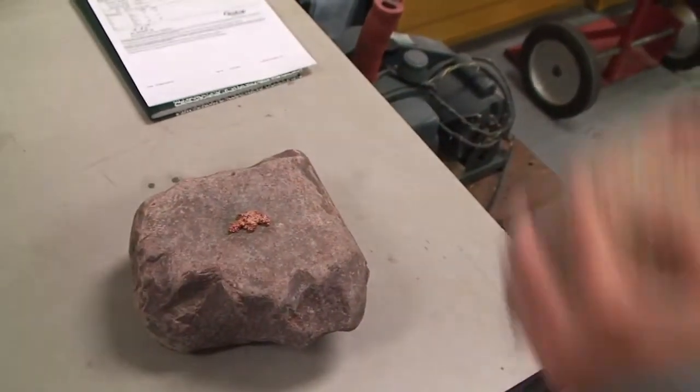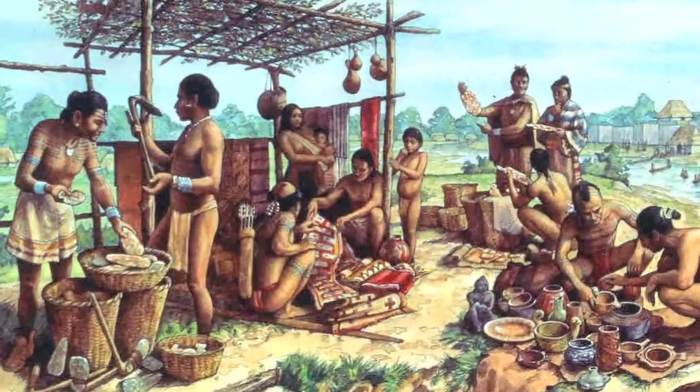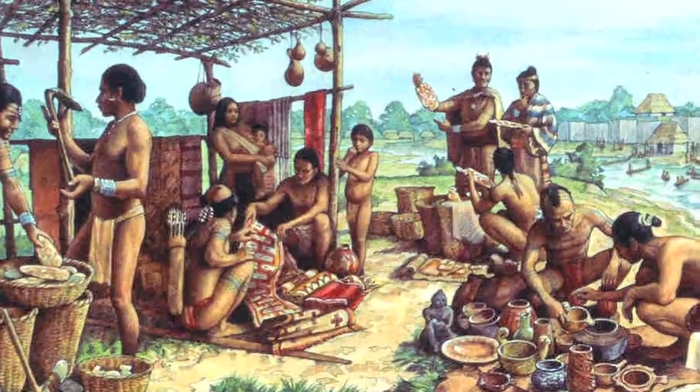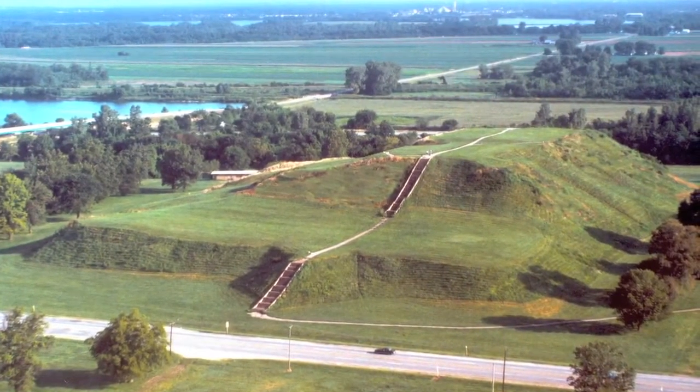Pounding a copper nugget with a heavy stone isn't a typical task for Northwestern University researcher Alix Damier-Black, but her elbow grease and expertise in the area of material science and metals is allowing us a glimpse back in time into the world of Native American coppersmiths called the Mississippians, who lived in the Cahokia mounds of southeastern Illinois more than 600 years ago.